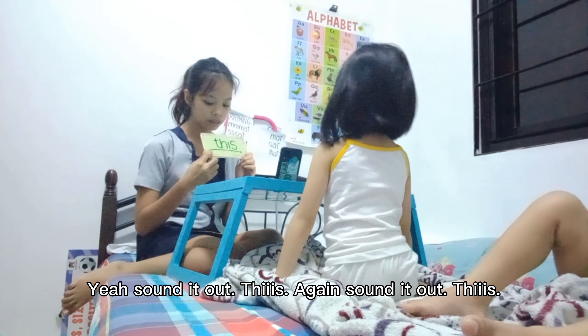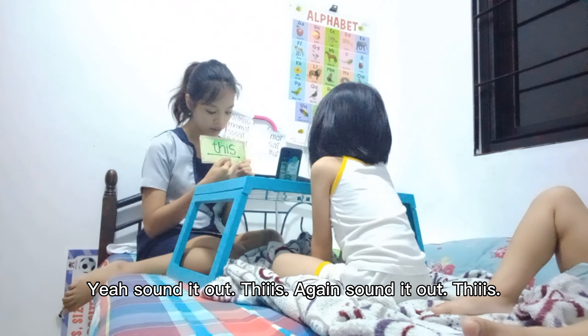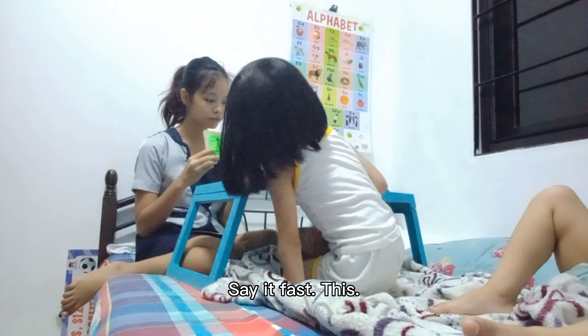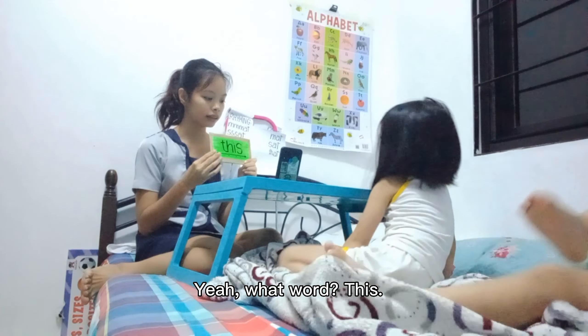Yeah. Sound it out. Again, sound it out. Yeah, say it fast. Yeah, what word? Yeah, good job.